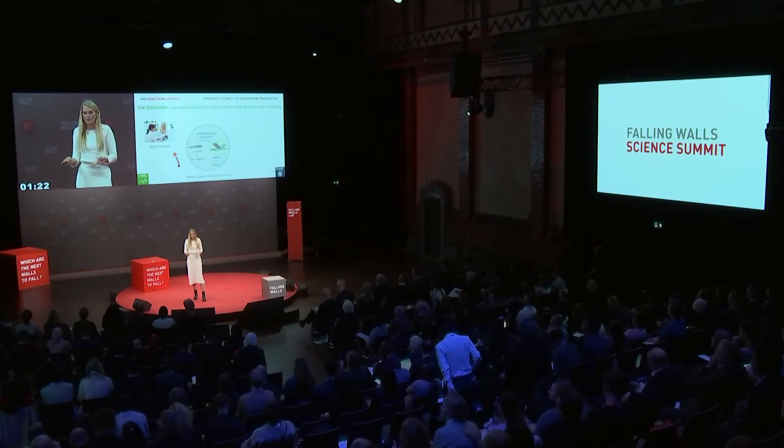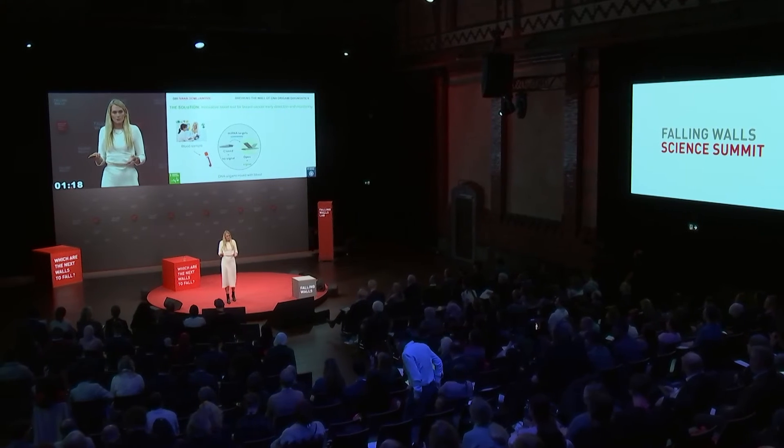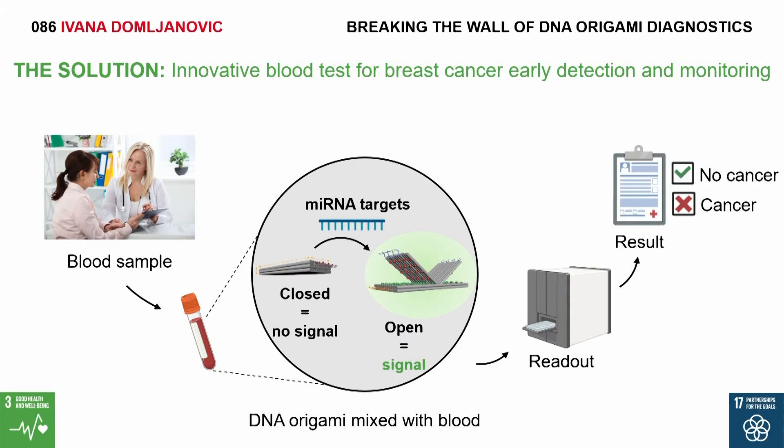How will it work? The patient will go to the doctor for a consultation and give blood. This blood will be mixed with the nanosensor. Once they are mixed, the nanosensor will detect microRNA, generate a fluorescence signal collected by an optical readout, giving us a yes or no answer on whether the patient has cancer.